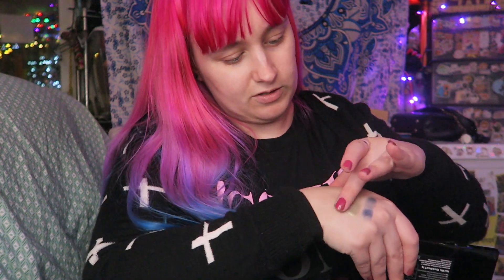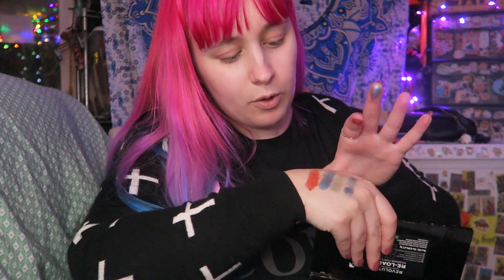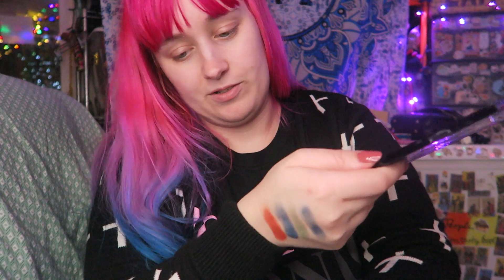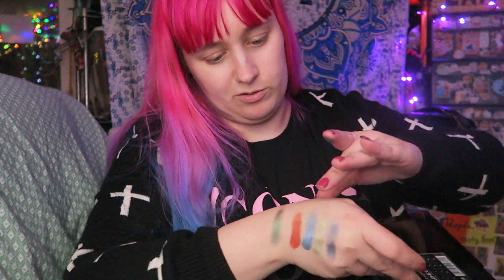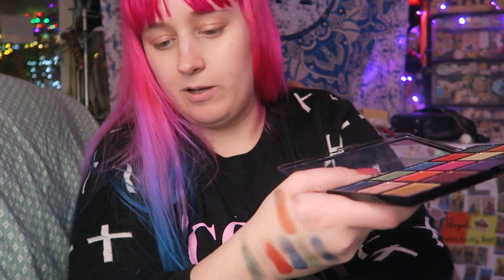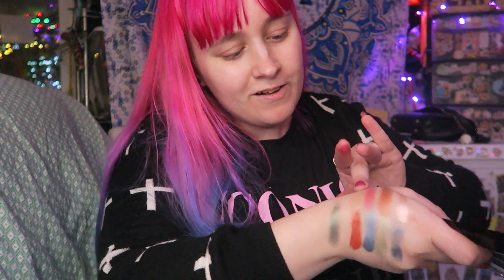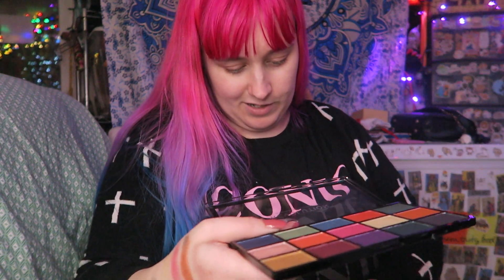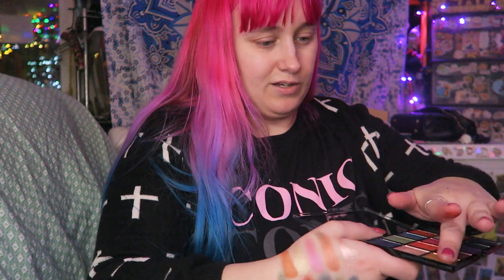Those aren't too bad. Screw it, I'm just going to swatch all of these. I like that blue — it's nice actually. There's fallout on the orange, a lot of it, but the orange is nice though — you just have to be careful with the fallout on that one. It's like this hunter shiny green. I think most of these are metallic, so they're probably going to swatch pretty well. That pink's nice too. I'm a little surprised this is actually coming out pretty good — I kind of expected it to be a little more crappy just because of how cheap it is.